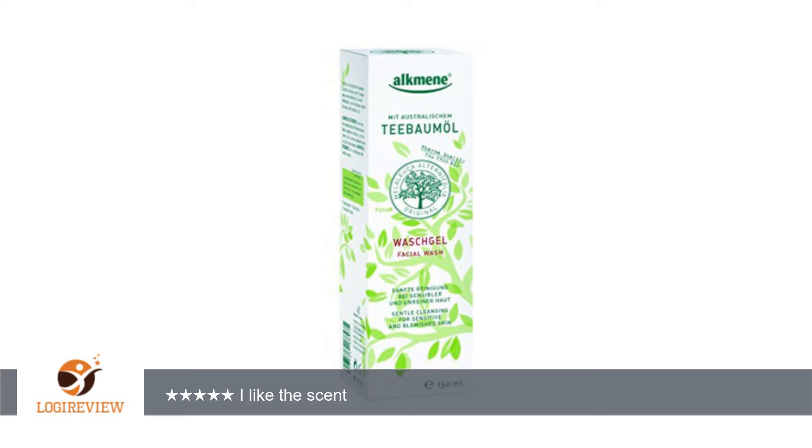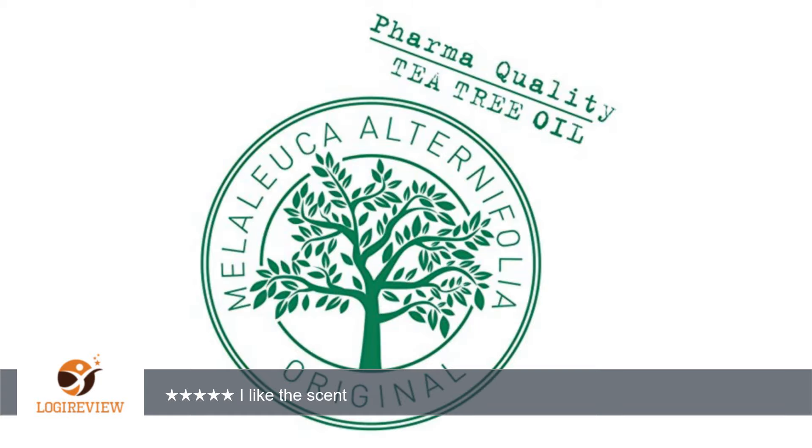A customer wrote: this is a low suds face wash and it is clear in color. It has a very nice scent, a combination of a floral and a minty scent. I have been using it for 10 days so far and it cleans well without drying out my skin.